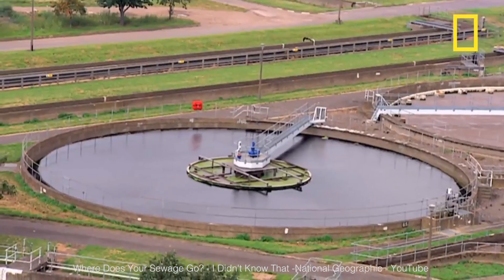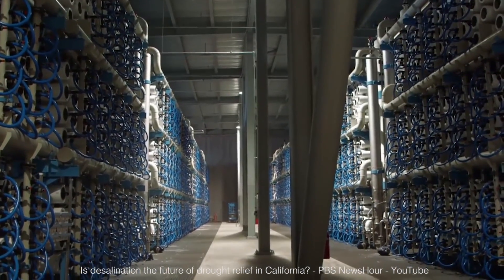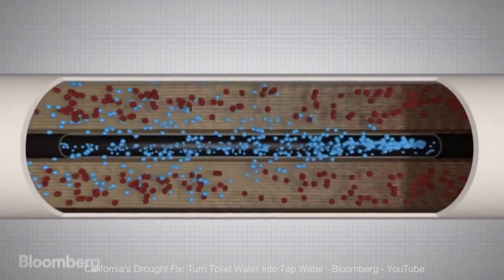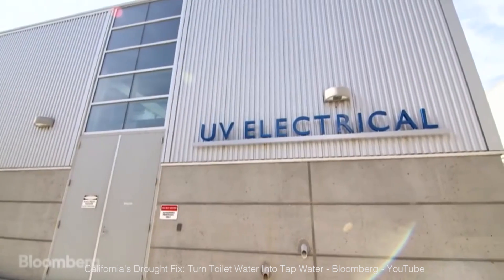First, they use tanks to take away the heavy sediments. Then the water is run through microfiltration tubes and reverse osmosis layers. These are able to trap any bacteria or organic molecule that could be harmful. Then the water gets a dose of UV light, just to make sure no organic molecule is able to get through your tap.